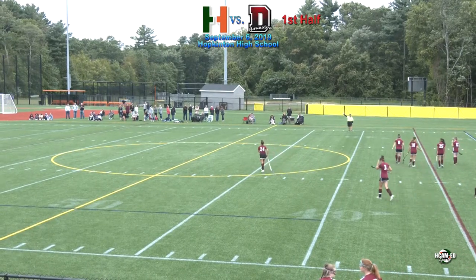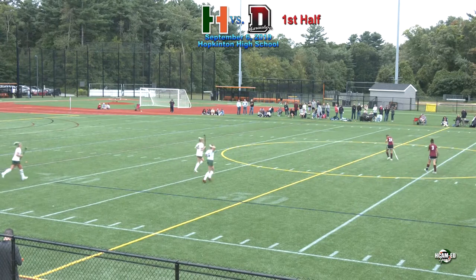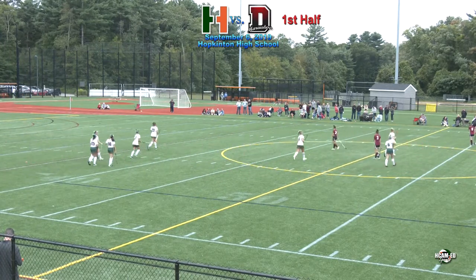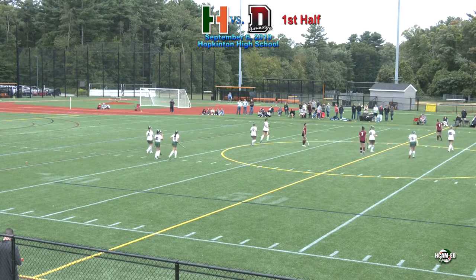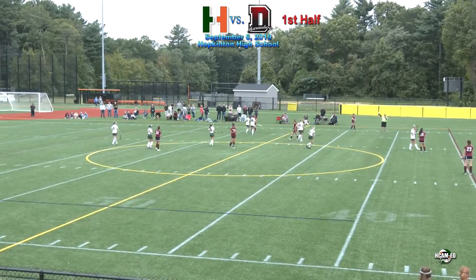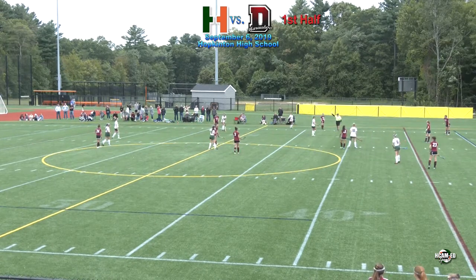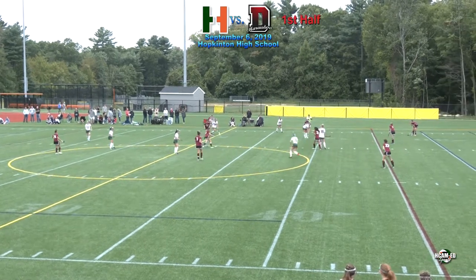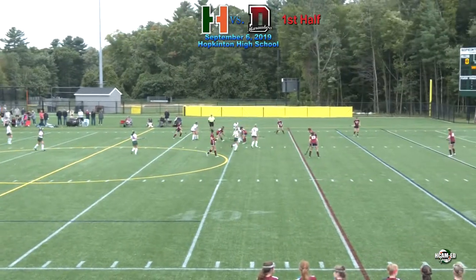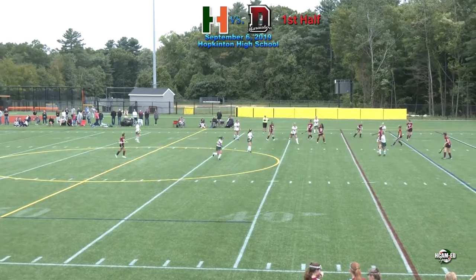Welcome back to the turf fields at Hopkinton High School. We are in the first half, scoreless between the Hillers and Dedham. It's been a good defensive battle so far today — clean too. No green cards have been held up. A green card is basically just a talking to. A yellow card is five minutes — they don't have a penalty box per se, but you're off the field and your team is down one for five minutes. If you get the dreaded red card, you're hitting the shower and your team is minus a player for the rest of the game.